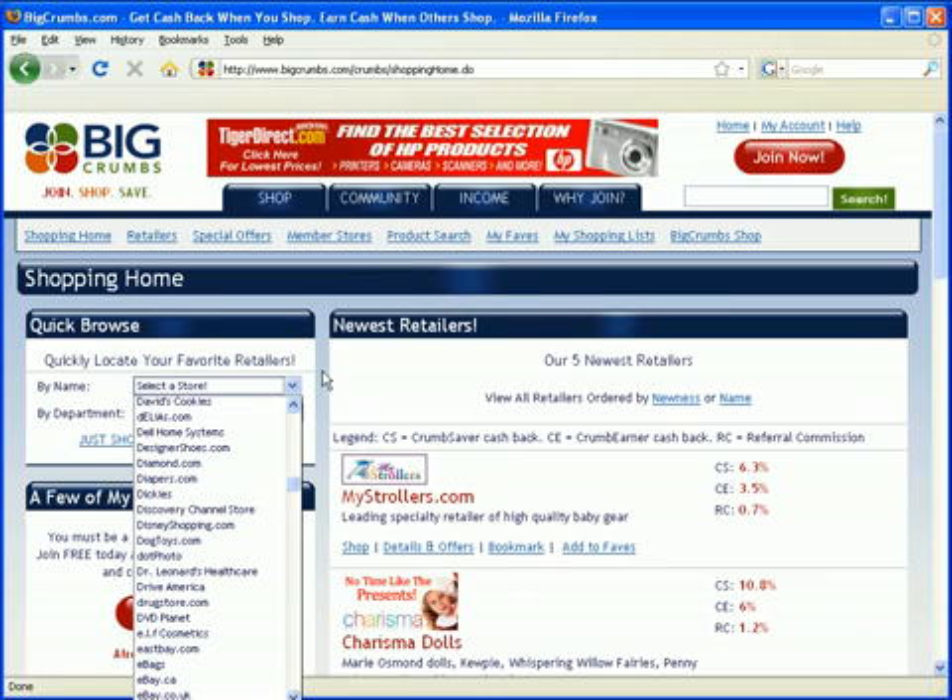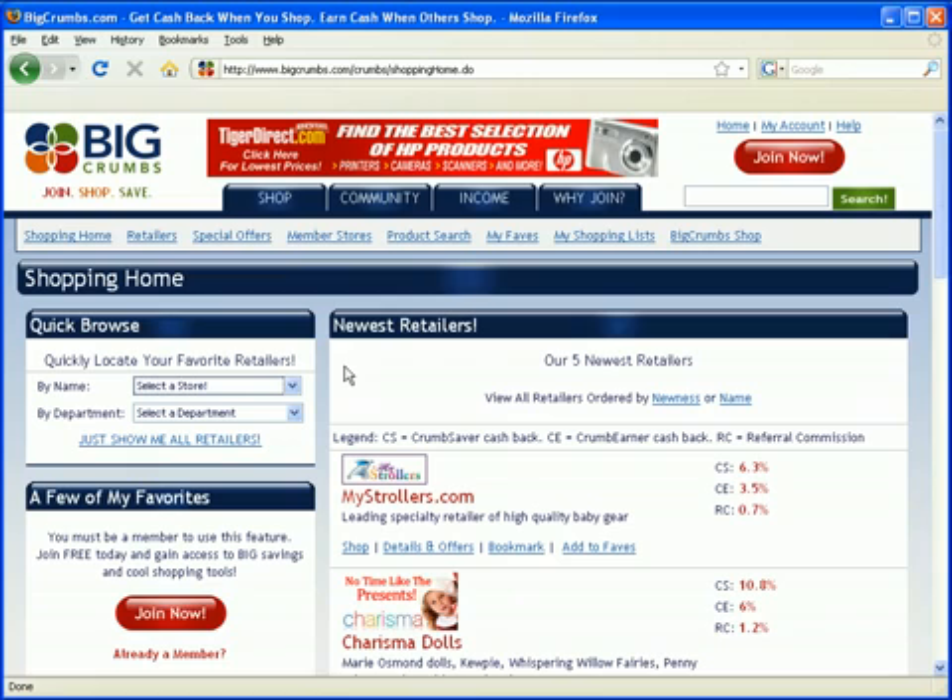A good rule of thumb: if you're about to purchase something online, before you go ahead and make the purchase, go to bigcrumbs.com, go to this page and see if they're on the list. If they're not on the list, not a big deal. If they are on the list, you just click on the link through your account and you earn cash back. It does not make sense not to do this.